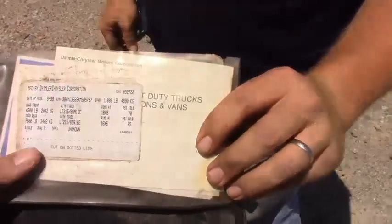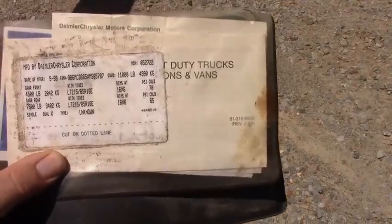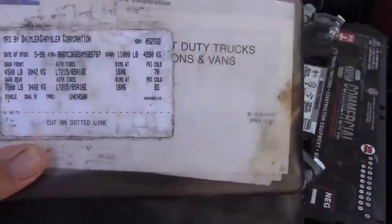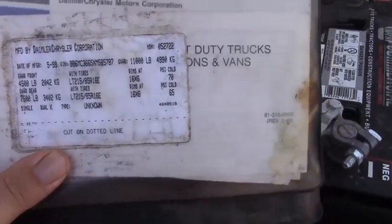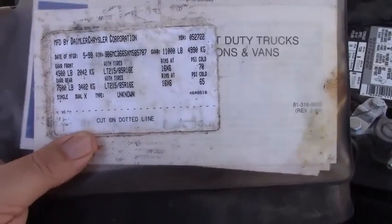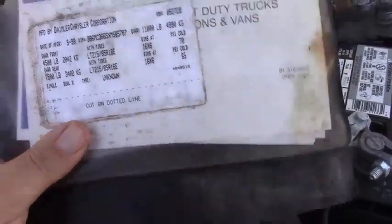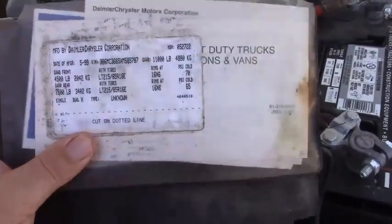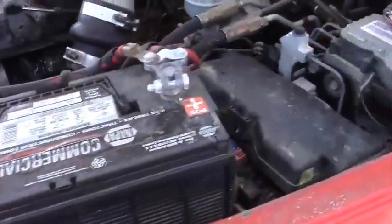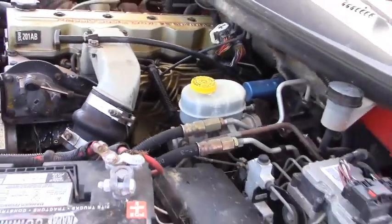We just found a VIN tag attached to the owner's manual — it was in the glove box, we just now found it. It is not attached to the truck itself. It shows it to be manufactured in May of 1999. We'll verify this with the title — that's probably the one they took off the original door. You get that with it for whatever it's worth. There's a new battery on this side and all the fluids appear to be full. No oil or anything running out on the ground.